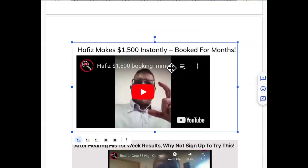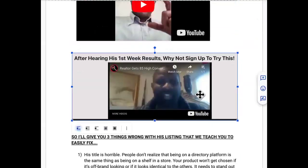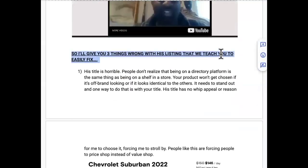Now, three things wrong with his listing that we teach you to fix. Number one: his title is horrible. Being on a directory platform is the same as being on a store shelf — your product will not get chosen if it looks off-brand or is identical to others. Your title is the first introduction to answering 'why should I choose you?'